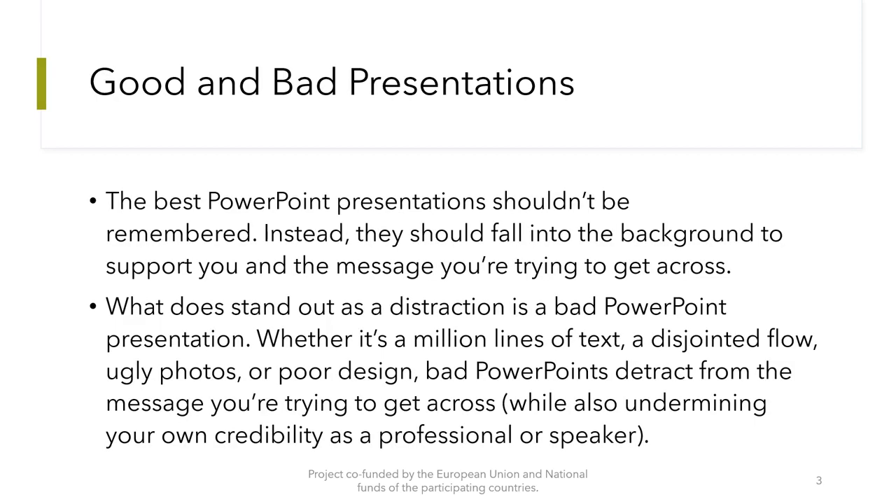Now let's see what is a good or a bad presentation. The best PowerPoint presentations should not be remembered. Instead, they should fall into the background to support you and the message you are trying to get across. What stands out as a distraction is a bad PowerPoint presentation.